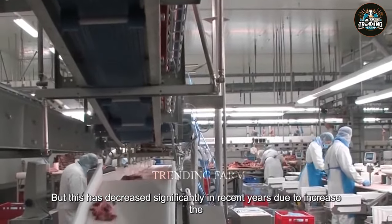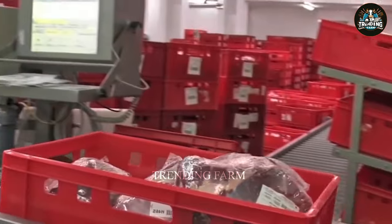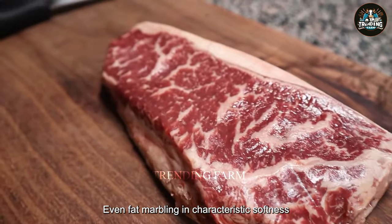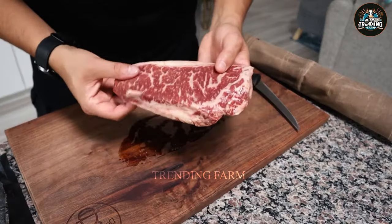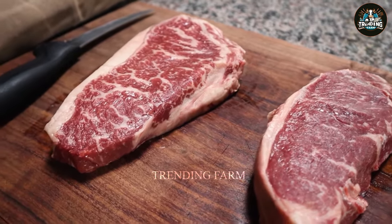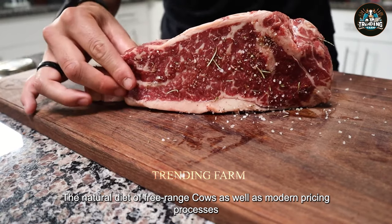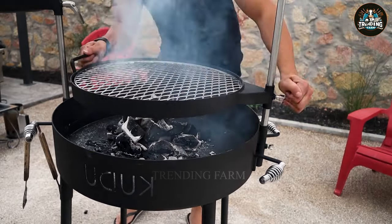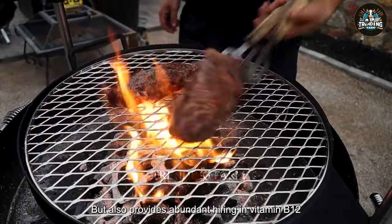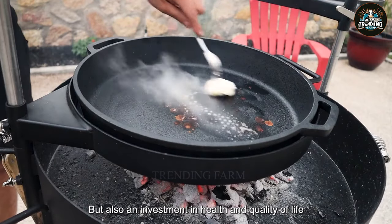Beef consumption has decreased significantly in recent years due to increased health and environmental awareness. Australian beef is known for its unique characteristics — high-quality meat with bright red color, even fat marbling, and characteristic softness. The size of the piece of meat is usually larger than beef from other countries. The rich and delicious flavor of Australian beef is the result of many factors, including Australia's mild climate, the natural diet of free-range cows, as well as modern processing. Australian beef is not only an important source of protein, but also provides abundant iron and vitamin B12 for consumers.